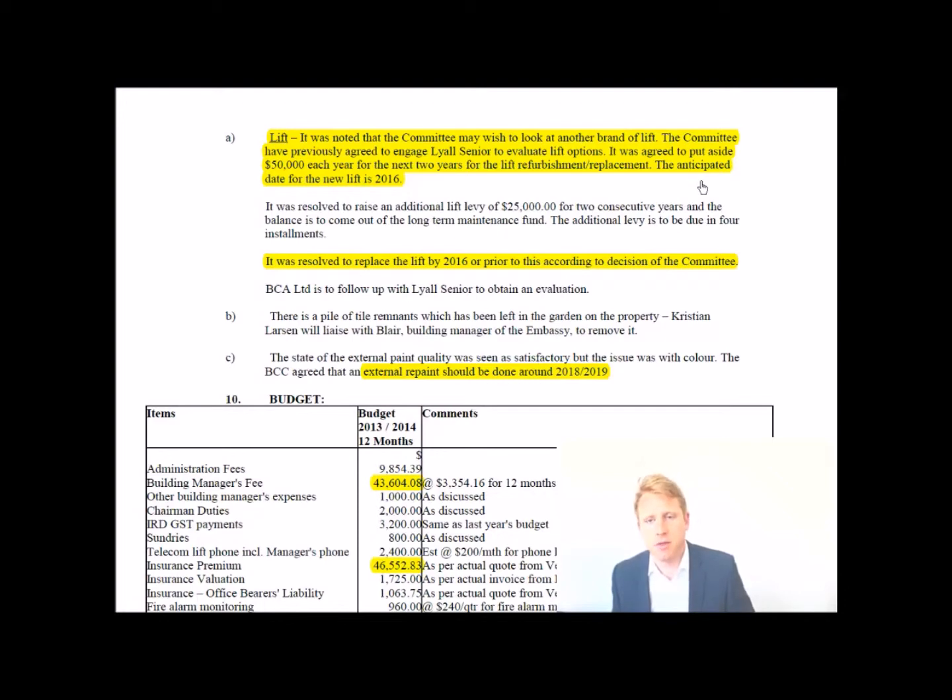It was agreed to put aside $50,000 each year for the next two years for a lift refurbishment or replacement. That's been moved forward from the long-term maintenance plan. You want to look at the contingency fund — what used to be called the sinking fund — and confirm the money is in place and being raised by 2016. As a purchaser, ask the agent or your lawyer to get more information on this matter.